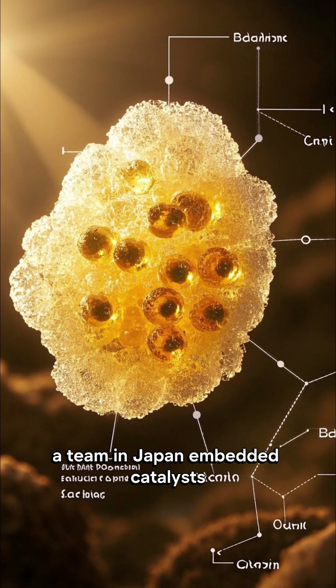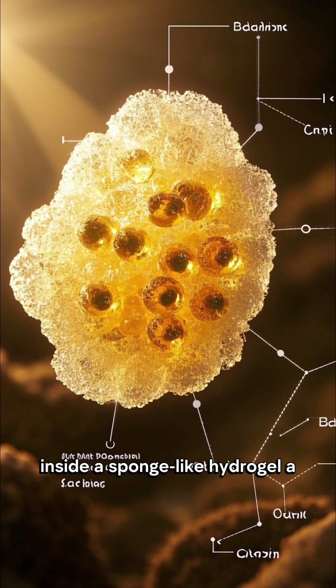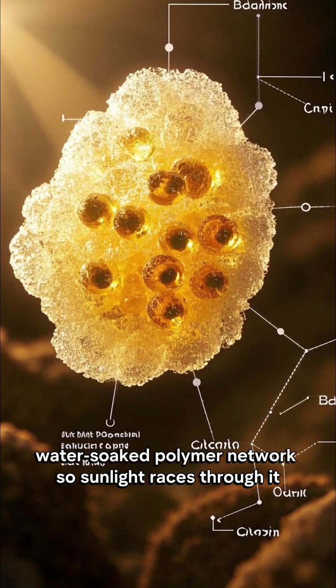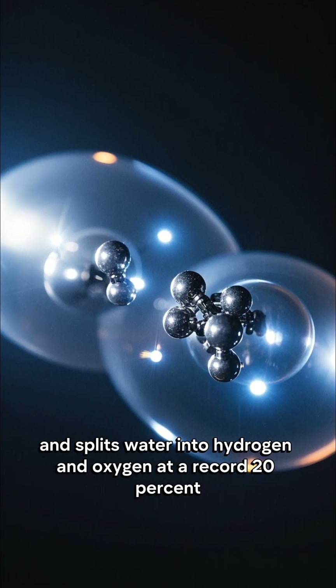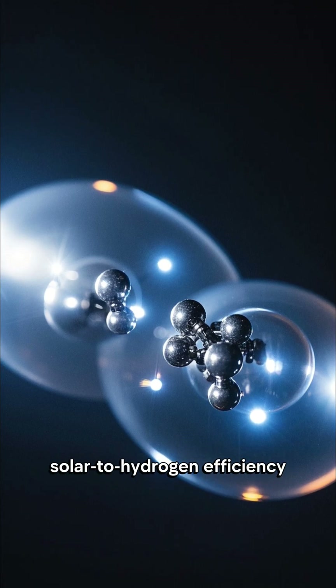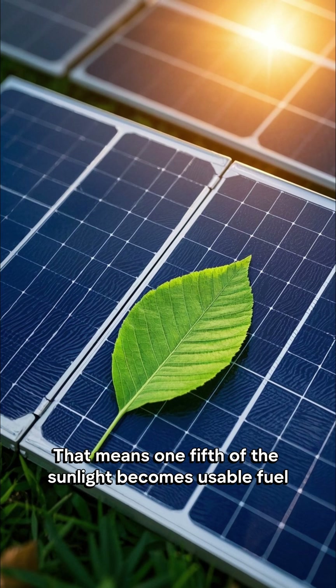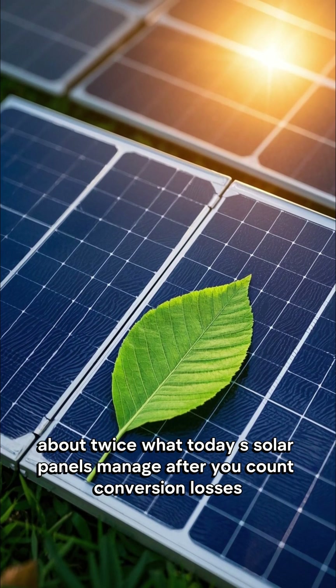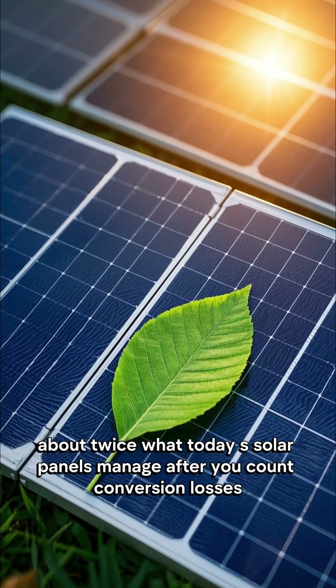Earlier this year, a team in Japan embedded catalysts inside a sponge-like hydrogel — a water-soaked polymer network — so sunlight races through it and splits water into hydrogen and oxygen at a record 20% solar-to-hydrogen efficiency. That means one-fifth of the sunlight becomes usable fuel, about twice what today's solar panels manage after you count conversion losses.